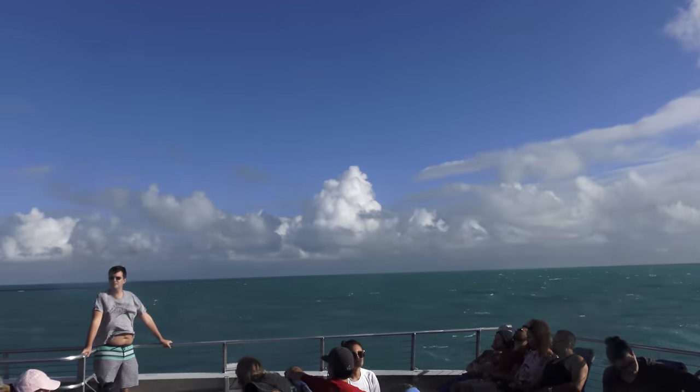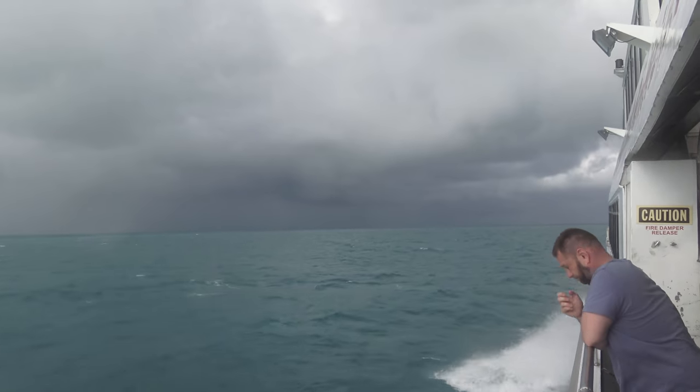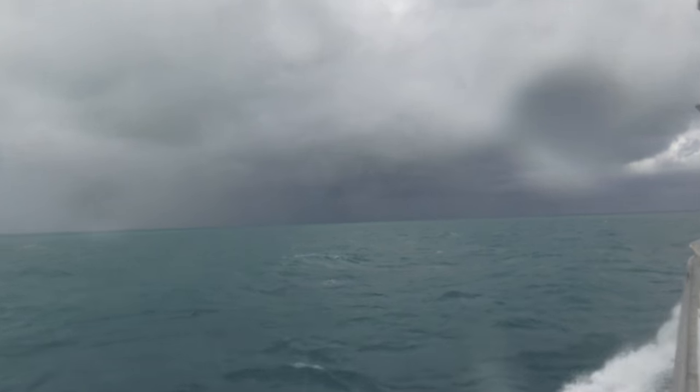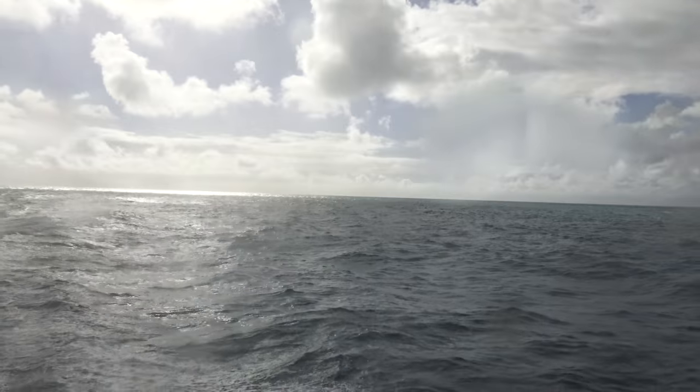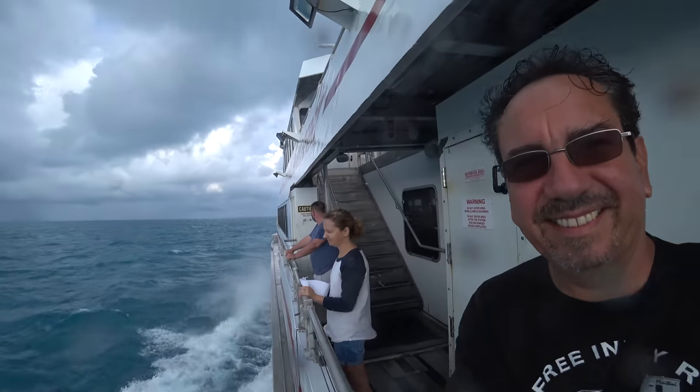Eventually we get up — we prefer to get a little wet rather than getting seasick, of course. Right here at the bottom floor by the stern is where they are bringing all the seasick people because it is much less bouncy back here. But we're getting pretty wet.